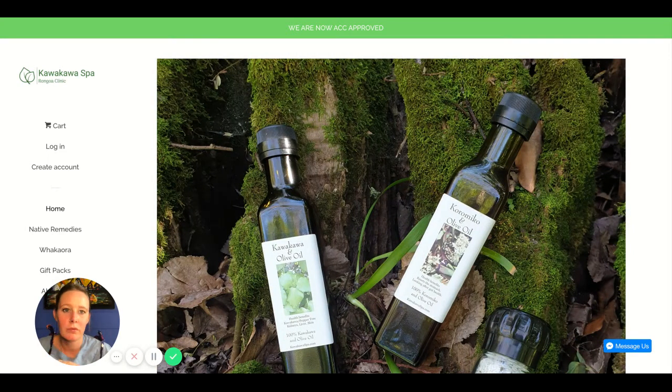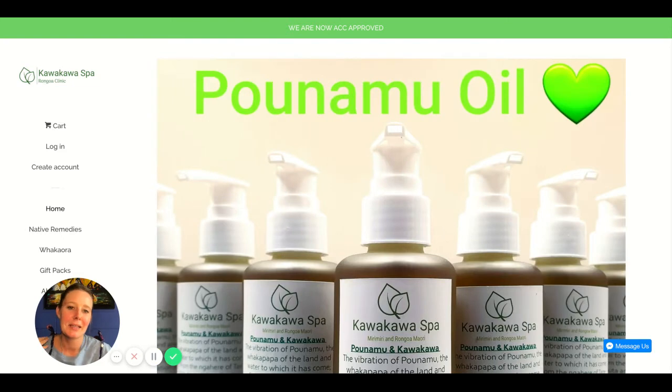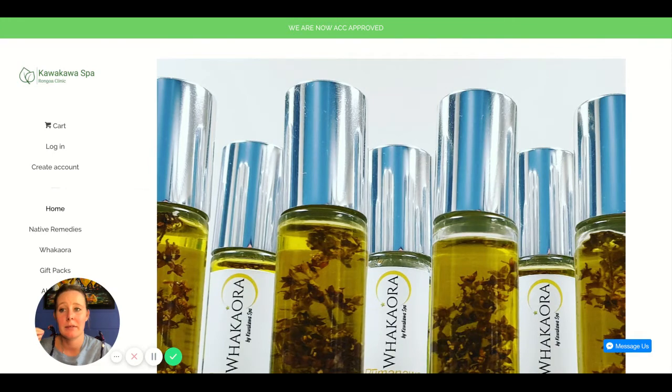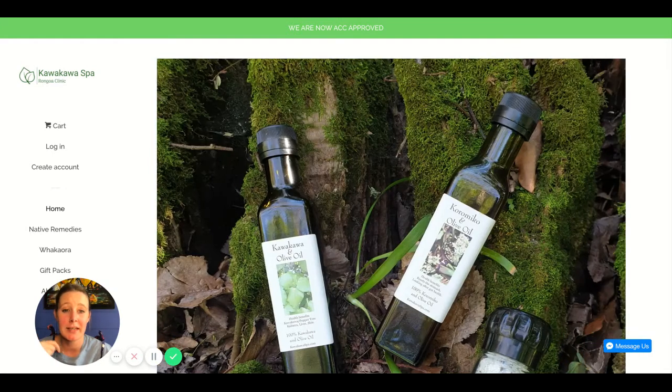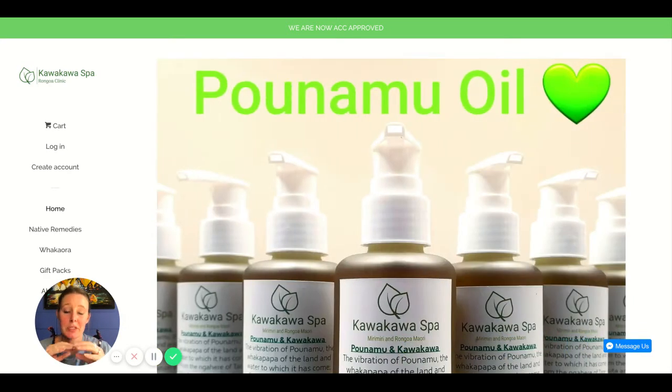You're missing a favicon — it's the little icon that shows on the top of the tab in someone's browser. It sits under theme settings, favicon, and you upload an image that's 32 by 32 pixels. I would use just the leaf from your logo instead of the leaf and the words.